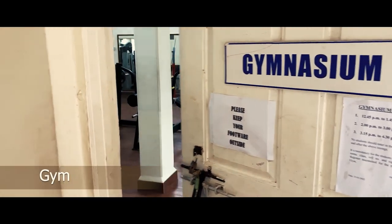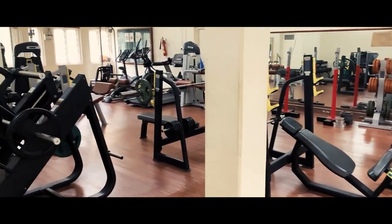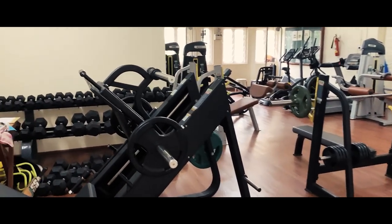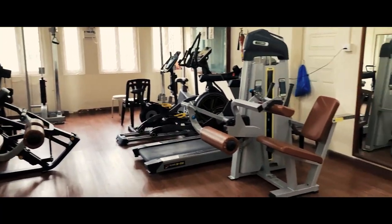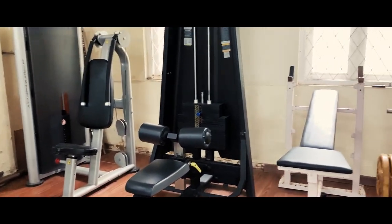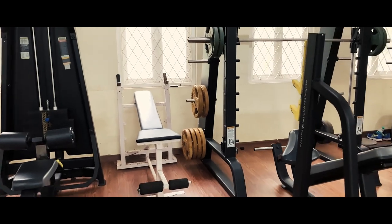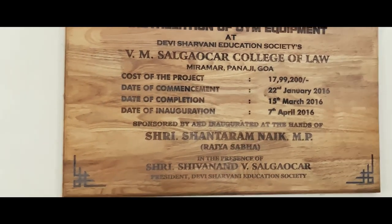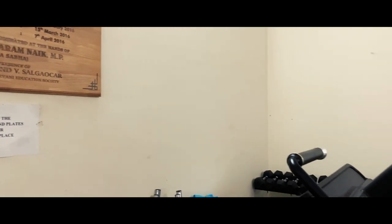In an endeavour to ensure both the health and convenience of the students, our college provides a multitude of facilities that they can utilise. One of them being an impressively equipped gymnasium located on the ground floor. In it, you will find an array of equipment such as weights, treadmills, a leg press machine, a shoulder press machine, and more.